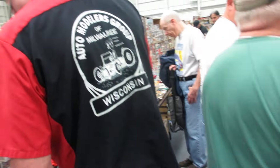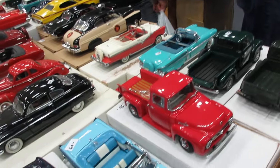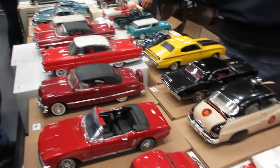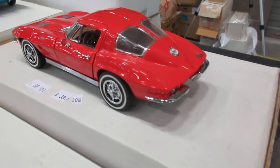Coming from far and wide — models as far as the eye can see. Nice split window Corvette.